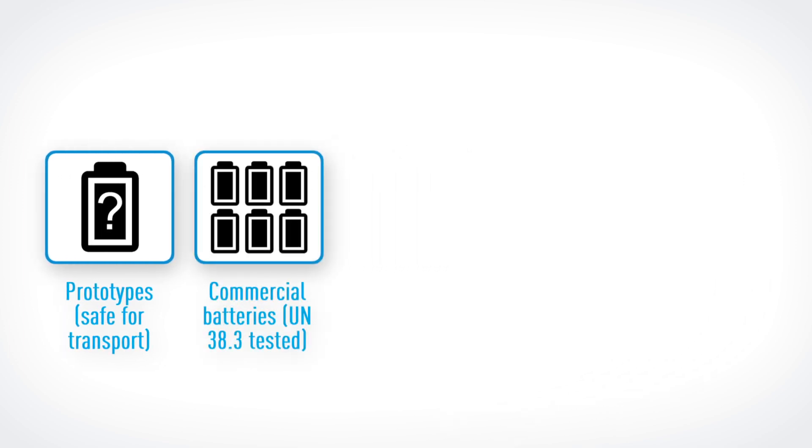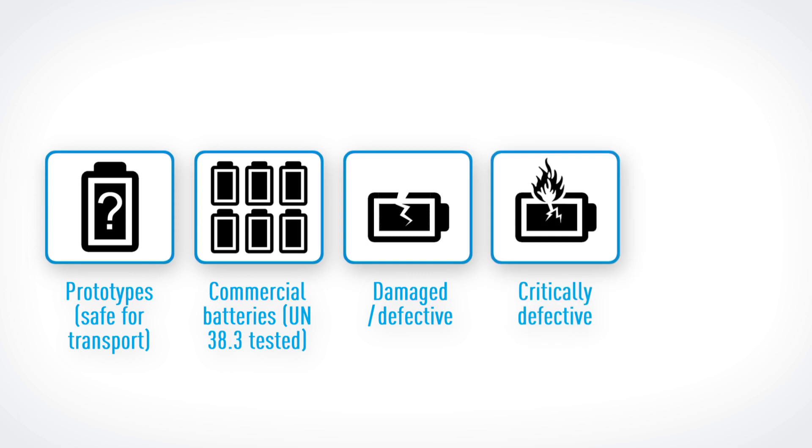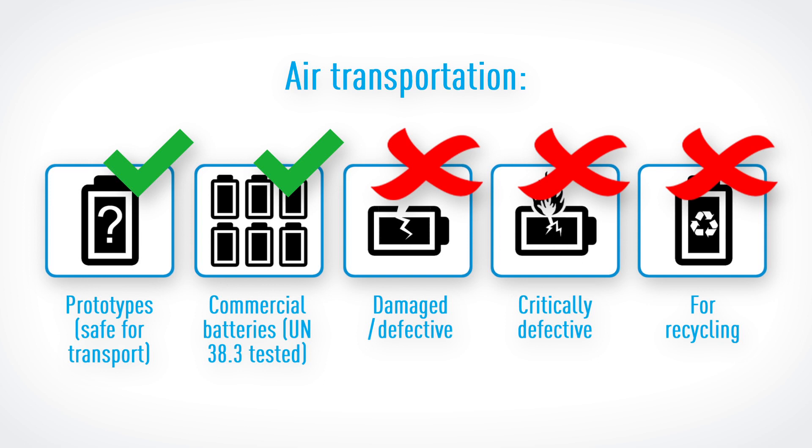For transportation, we make specific distinctions between: prototypes, commercially available serial batteries tested in accordance with UN 38.3, defective, critically defective, and batteries intended for recycling. Air travel: transporting prototypes or commercially available serial batteries is possible on aircraft within the framework of relevant regulations, provided they're stored in a suitable container like the Sargus Battery Safe Universal Case.